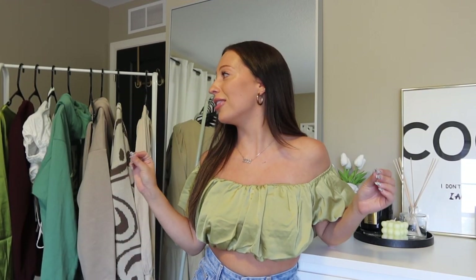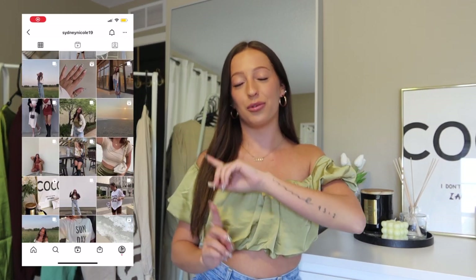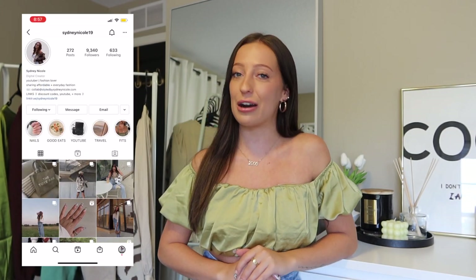That was everything in this boohoo haul — so many good fall items! If you enjoyed it, please give it a big thumbs up and drop a comment telling me your favorite item from the haul. Don't forget to subscribe and check out my Instagram for sneak peeks and everyday outfit inspiration. Thank you so much for watching, and thank you boohoo for all of these amazing fall items — I'll see you guys in the next one!